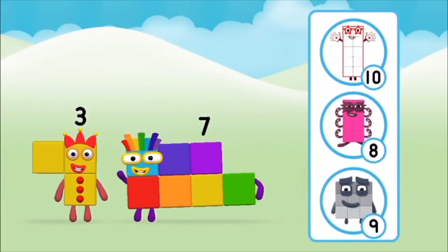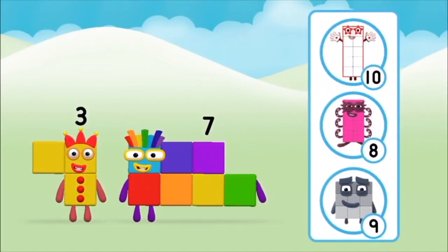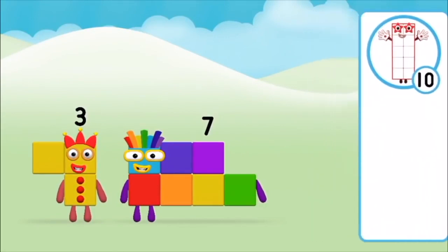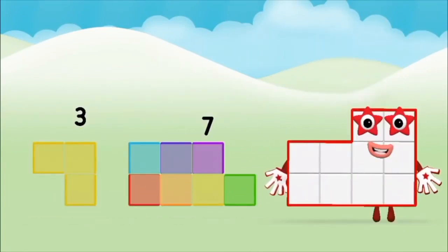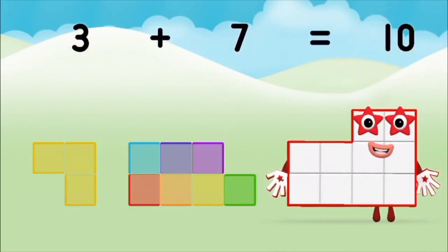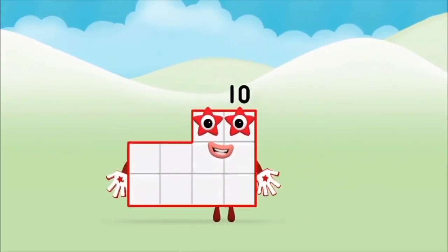Which number block do you think adding these together will equal? That's the correct answer! Now can you add the number blocks together? Three plus seven equals ten. Great! You made number block ten!